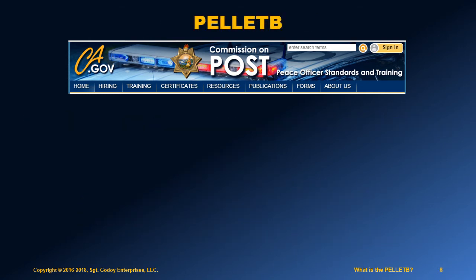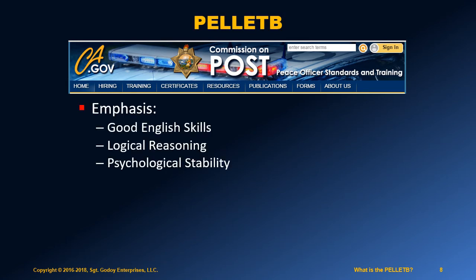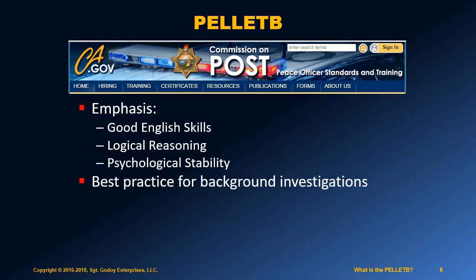If you are interested in joining law enforcement in California, here is a summary of what the exam will cover. The commission is focused on ensuring that incoming officers have good English skills, can think logically, and are psychologically well suited for the job. The commission also publishes recommendations for best practices regarding how to conduct background investigations.